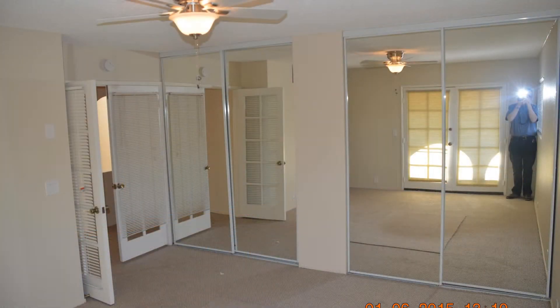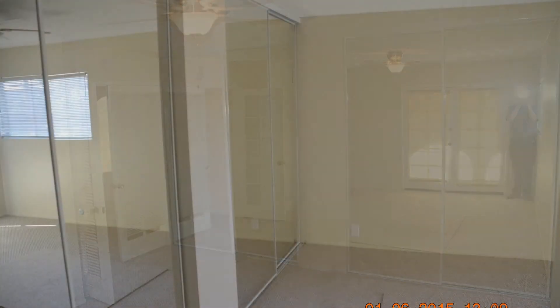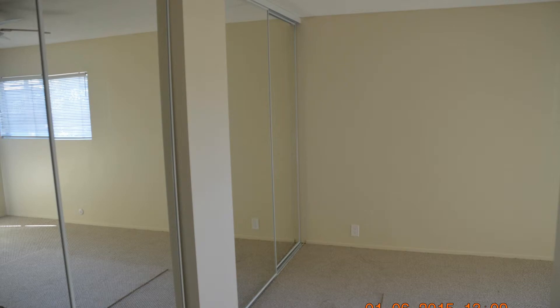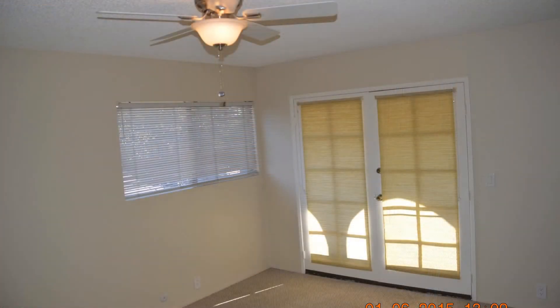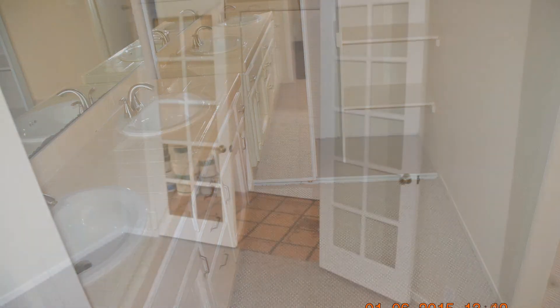The bedrooms are ample in size and have good closet space. Other features of this home include in-unit washer and dryer hookups, one car garage, and a bonus room that can be used as an office space. This property is close to Morley Field and Balboa Golf Course.